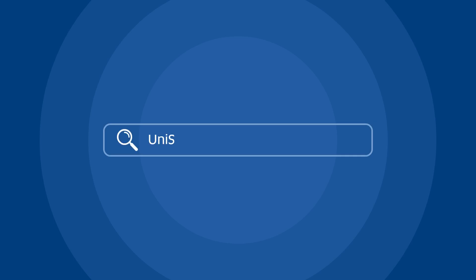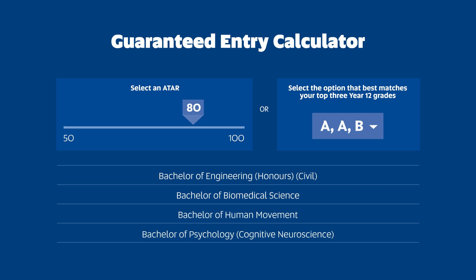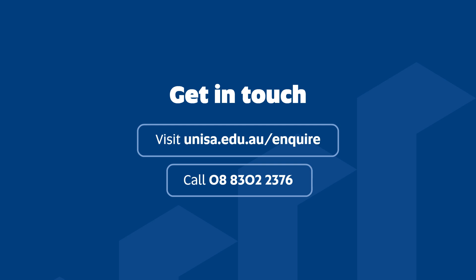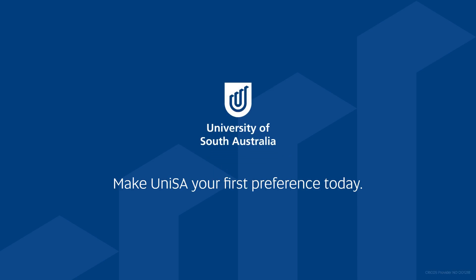So, what's next? You can go to our website and check out our Guaranteed Entry Calculator to see what degrees you are guaranteed entry into. We know things can get confusing, so our Future Student Inquiries team is ready to help with any questions you have. Are you ready to guarantee your future? Make UniSA your first preference today.